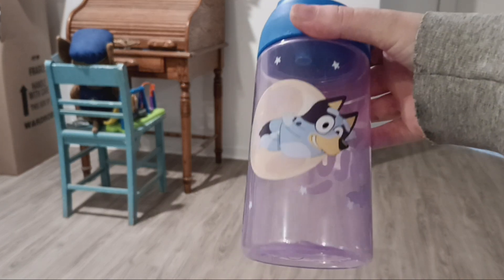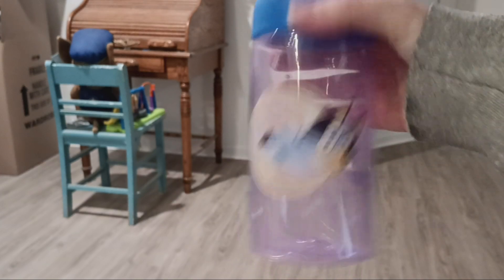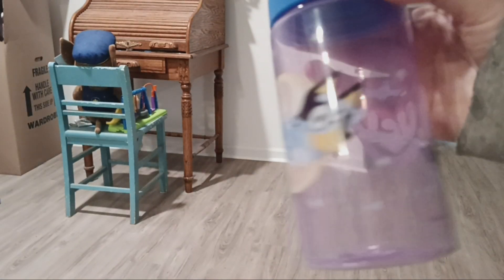Next I have my Bluey water bottle. This is for Halloween and I also got this one at Target. It's from the episode 'Fruit Bat.'